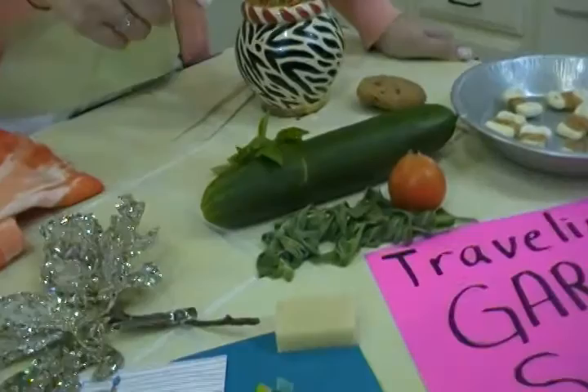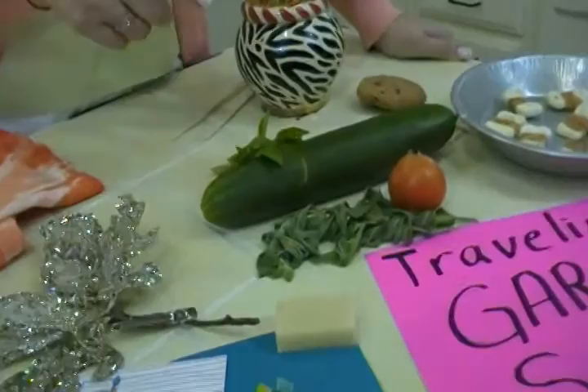If you're growing vegetables, why not let your child take some of your herbs and produce around the neighborhood and sell it?